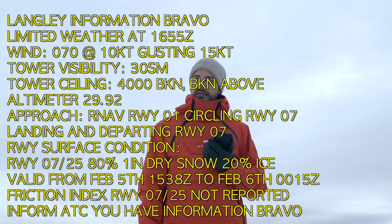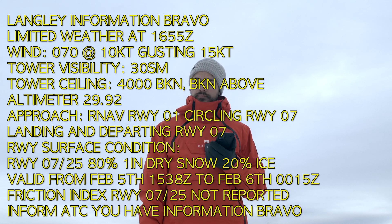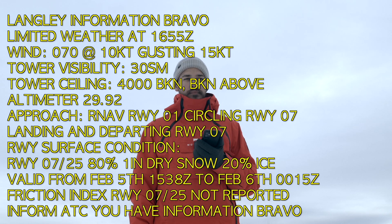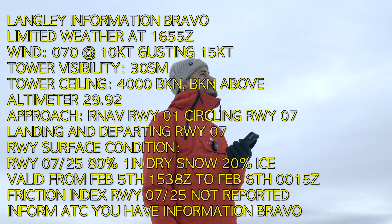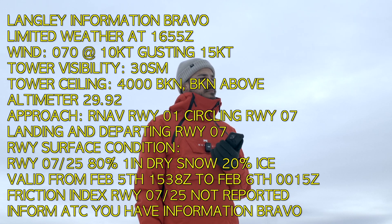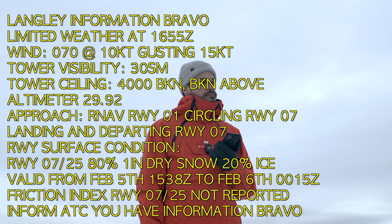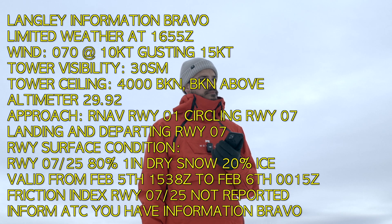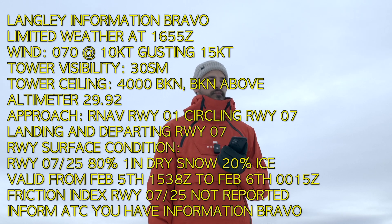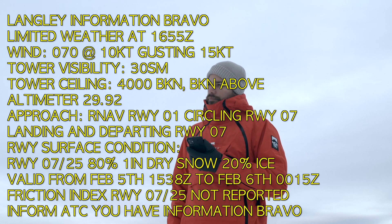Let's check the ATIS from Langley. Langley information Bravo. Limited weather at 1655 Zulu. Wind 070 at 10. Visibility 15. Tower visibility 30. Tower ceiling 4000 broken, broken above. Altimeter 2992. Approach: RNAV runway 01, circling runway 07. Landing and departing runway 07. Runway surface condition runway 07-25: 80% 1 inch dry snow and 20% ice. Valid from February 5th at 1538 Zulu to February 6th at 0015 Zulu.